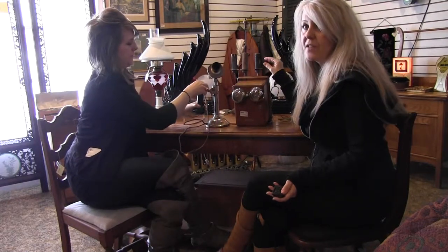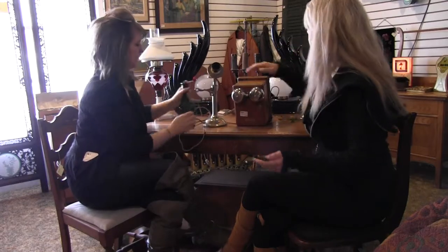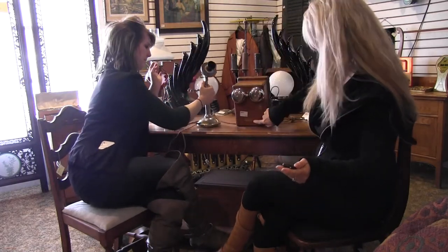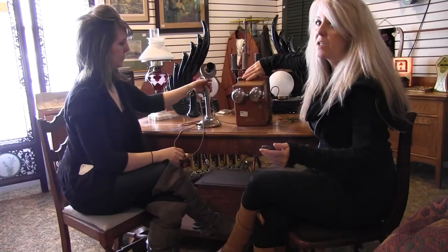So that's a nice early piece. And here it has the Northern Electric Company on the box. The box is in very good condition.